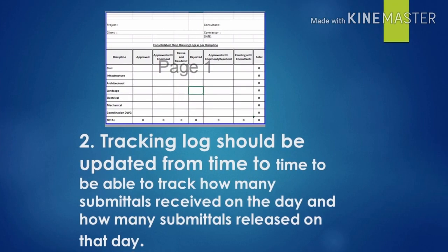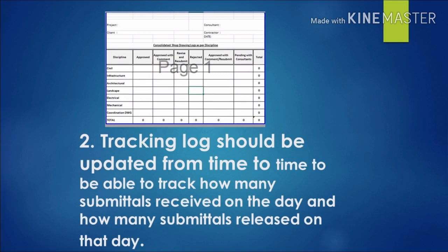Number two: tracking logs should be updated from time to time to be able to track how many submittals are received on the day and how many submittals are released on that day. Because it is really very important that we know the number of documents that we are receiving each day.